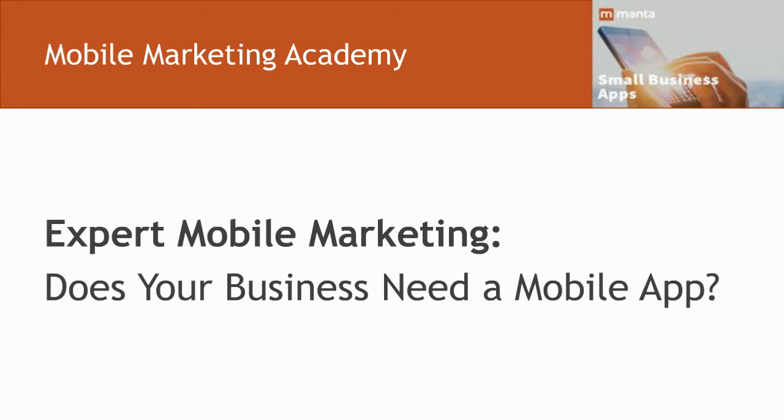There's plenty of data to support apps as an effective marketing tool for businesses. However, mobile apps aren't right for every company. Launching a successful app depends largely on the existing connection you have with your customers and what new and useful interactions your app can provide. To begin, we'll cover some mobile app basics and consider their effectiveness in engaging smartphone and tablet users.